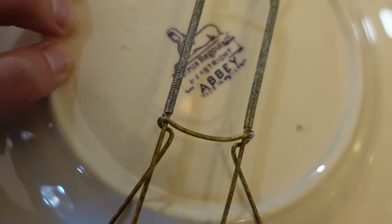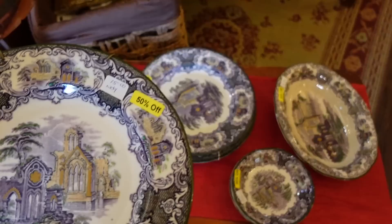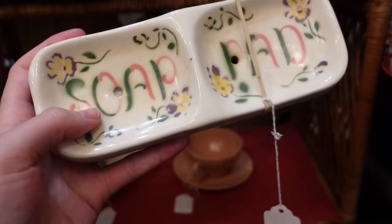This is Petrus Regout Abbey, made in England — so this is purple transferware, and then they went ahead and splattered on the green and gold. That's really cool and it's 50% off too, so not bad if you're into that. There's also this old china — it's Cardinal China Company, says 'soap pad' on there. I think it's from about the late 40s, it's 15 dollars. I like the colors on it but I'm not going to get it.